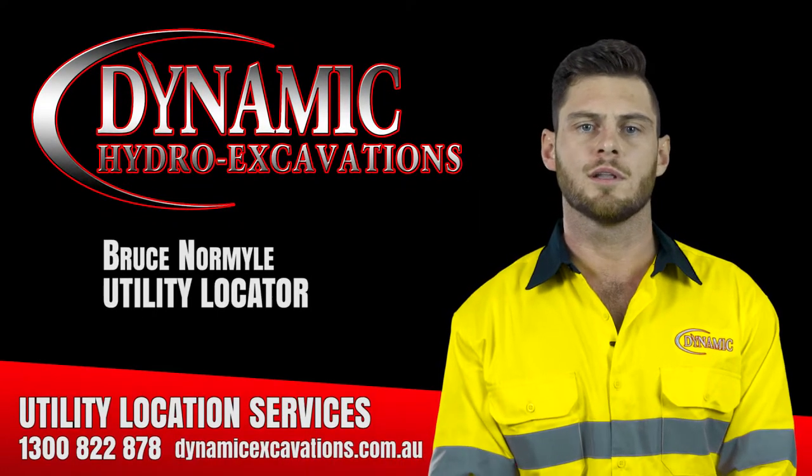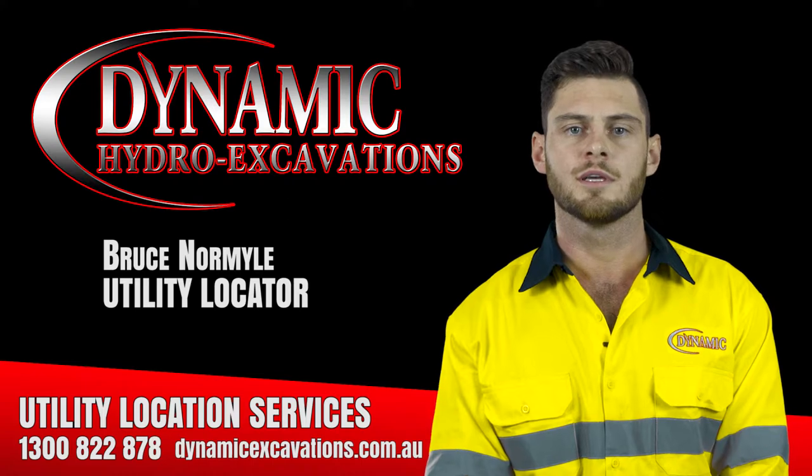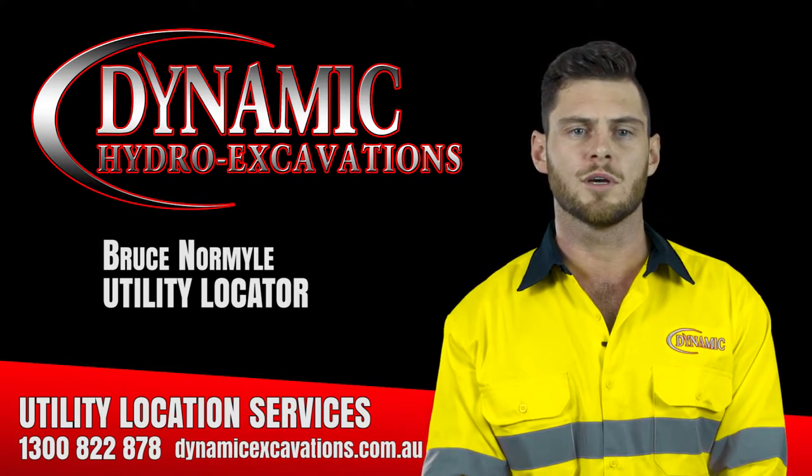Hi, I'm Bruce. I'm the new utility locator for Dynamic Hydro-Excavations. I've been in the industry seven years, working major civil through to small and private jobs.